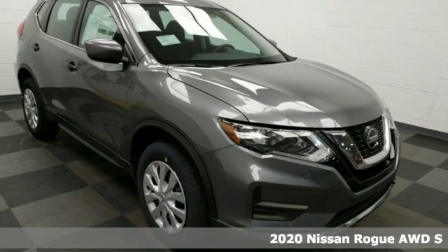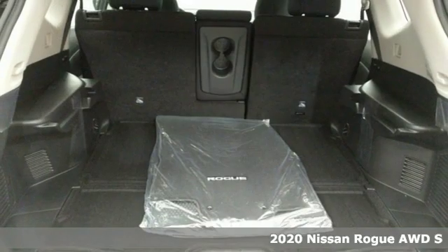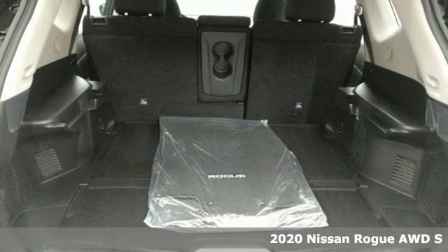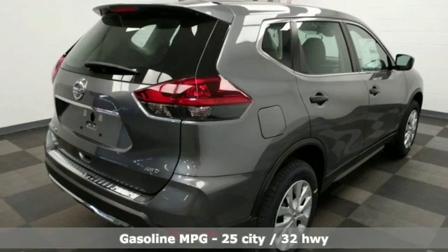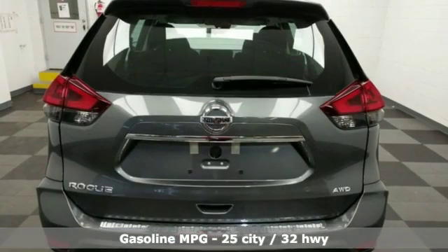Here's a new 2020 Nissan Rogue. Long, tall, or wide, there's plenty of cargo and passenger space inside this sharp-looking crossover. And with features like these, every drive's a pleasure.